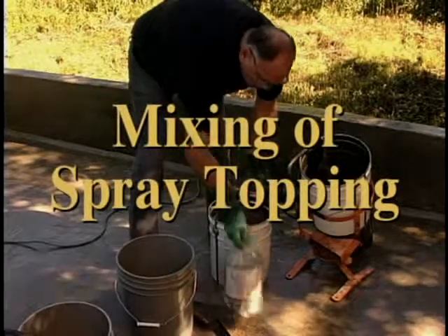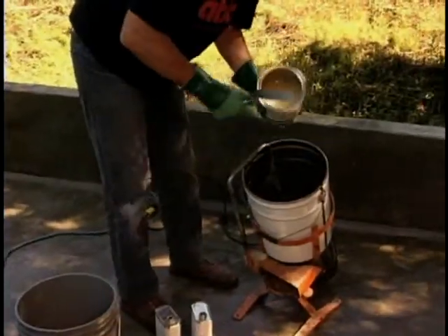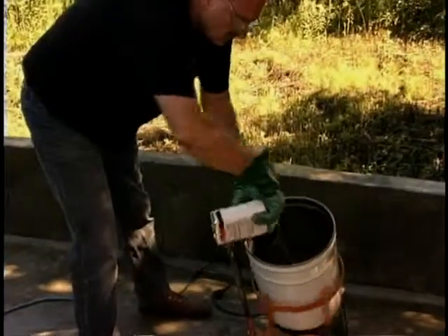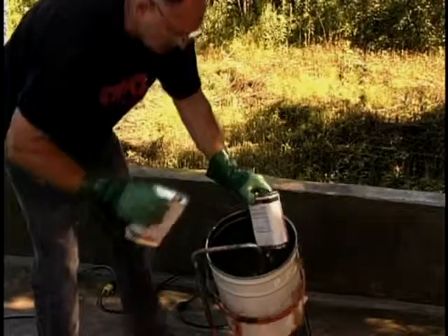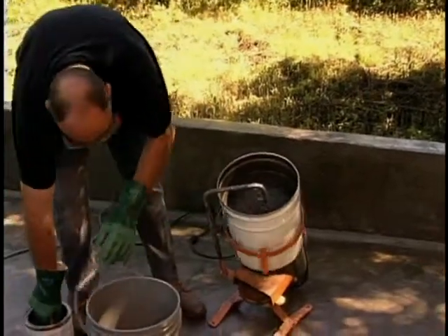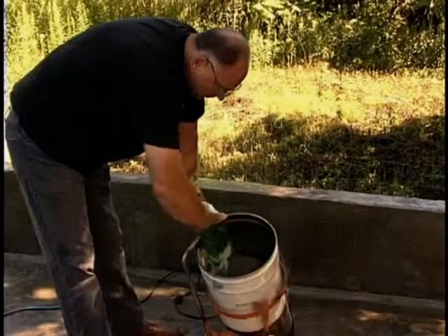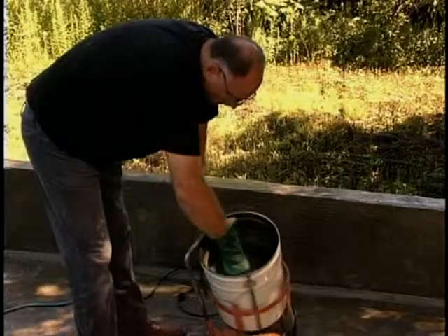Remove the powder and the resin and hardener cans from the prepackaged unit. Pour the resin into a five-gallon mixing pail. Scrape the sides to remove all the material and begin mixing. Add the hardener and mix for two minutes. Add the powder and mix until uniform. For the first batch at startup, a small amount of powder left out of the mix will allow the hose to wet out properly. Subsequent batches, using the full amount of powder, will be slightly thicker.